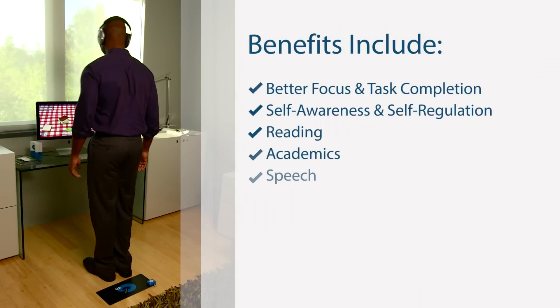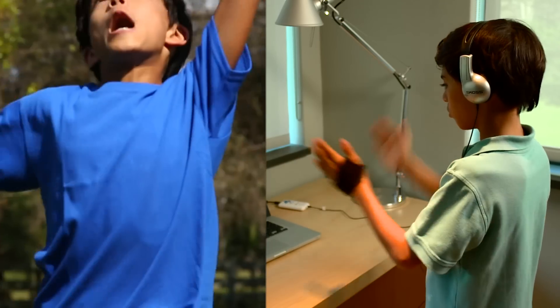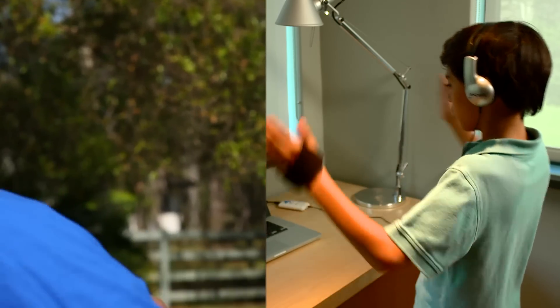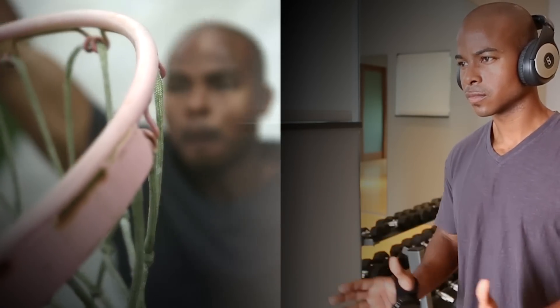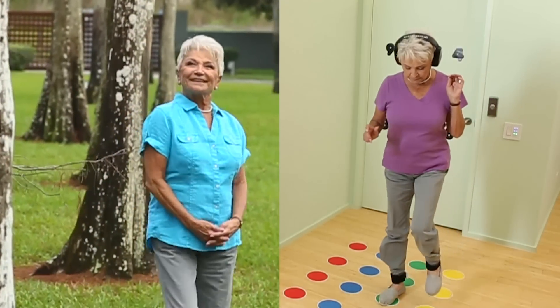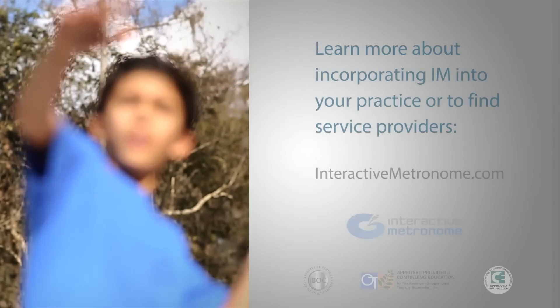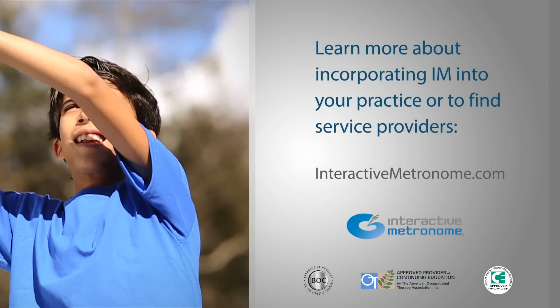Improved neurological timing has many benefits. And beyond the standard exercise programs, IM can be extended with custom approaches to training. Interactive Metronome is dedicated to measuring and improving human capacity we all share. In a word, it is timing. Join us today at interactivemetronome.com.